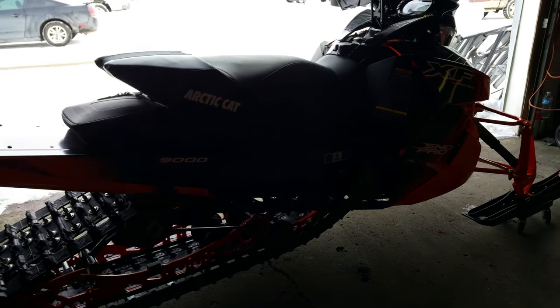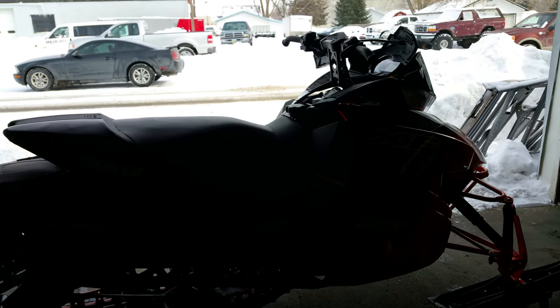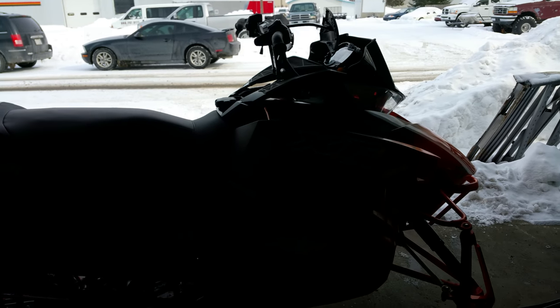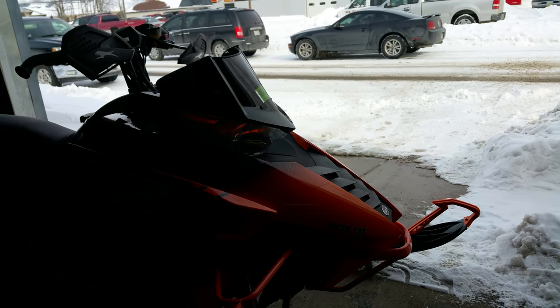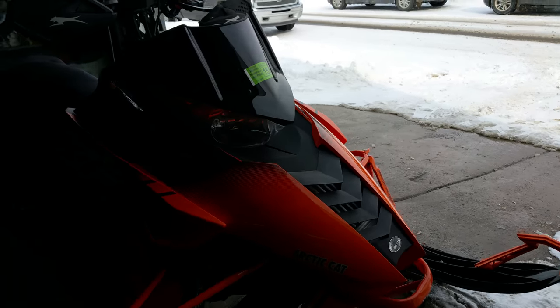That's right, only $94.99 or $175 a month. The sled's only got 2,378 miles on it and as you can see it's clean — as clean on the bottom as it is on top.